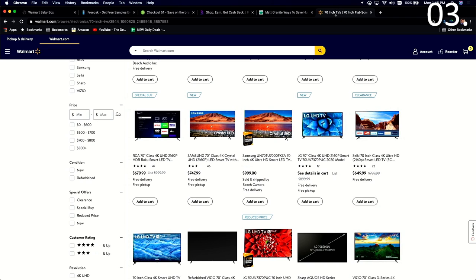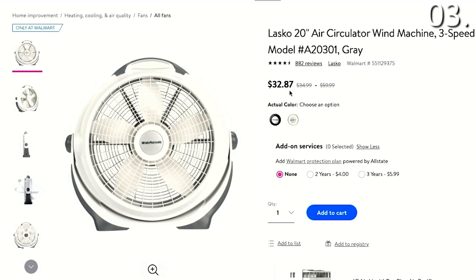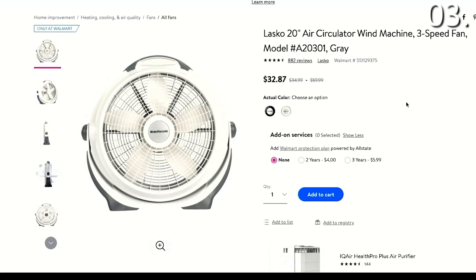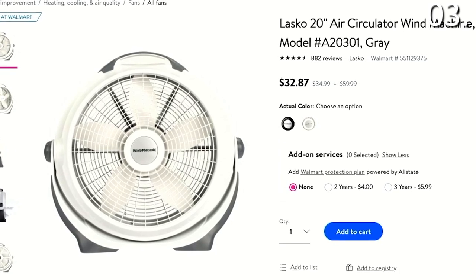Secret number three is that Walmart uses a very specific numbering pattern to let its staff and its internal numbering system know when an item is at a final markdown price. Prices that end in seven display the item's original price. For example, this Lasko 20-inch air circulator ends in a seven — although they list a price of $59.99, that's basically just the MSRP. And since this is an only-at-Walmart product, it would be virtually impossible for you to price-compare this exact model somewhere else. The seven means this is in fact their original price, and if this price were to change to something ending in a five, that would be a whole different ballgame.